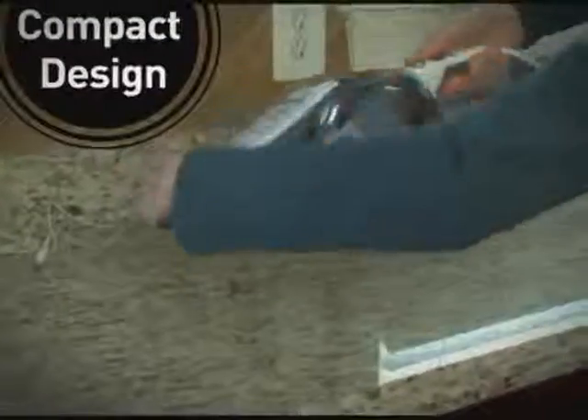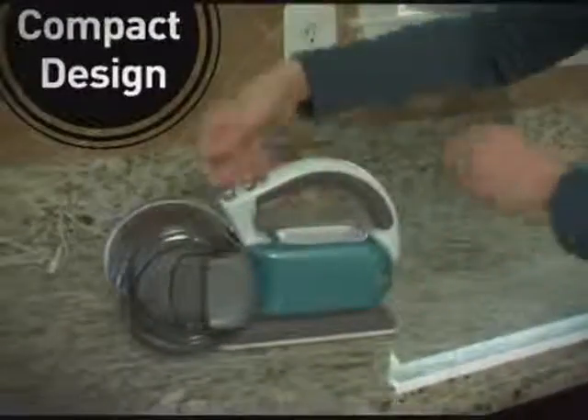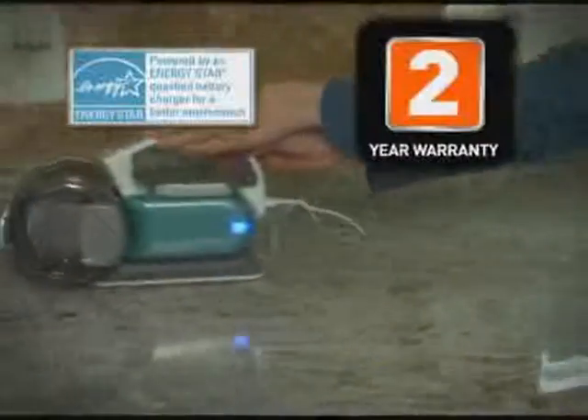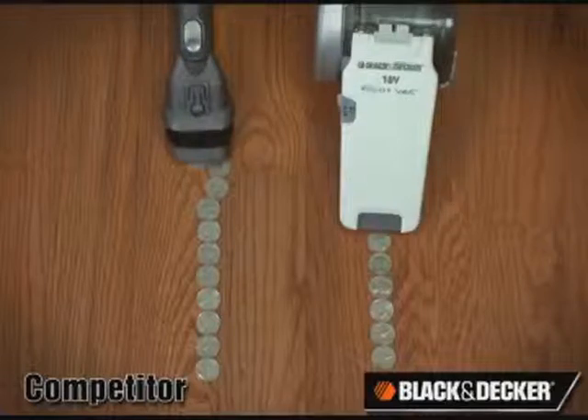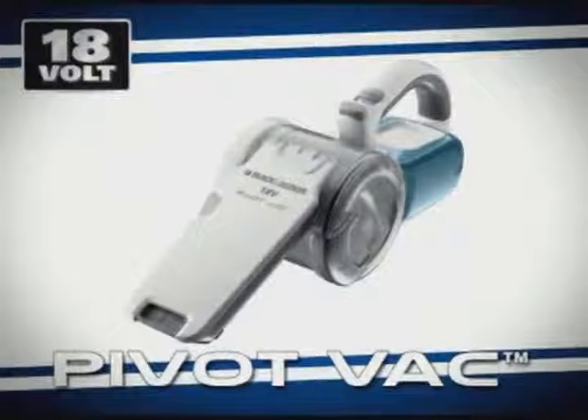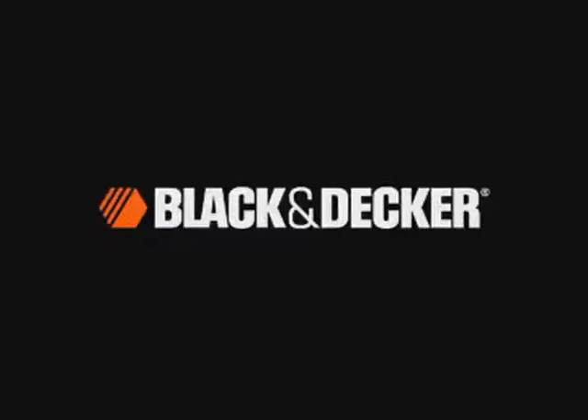The foldable compact design allows for easy storage and charging, plus the pivot-back is ENERGY STAR rated and backed by a two-year warranty. Enhanced design, superior suction, pivoting innovation — the 18-volt cordless pivot-back from Black & Decker.